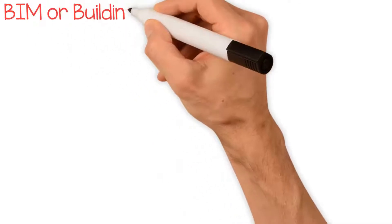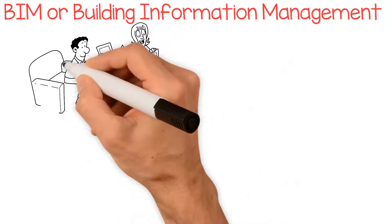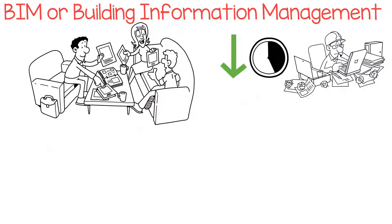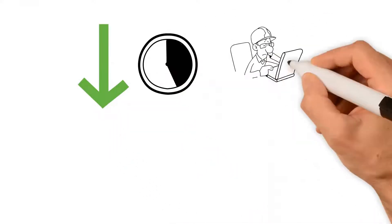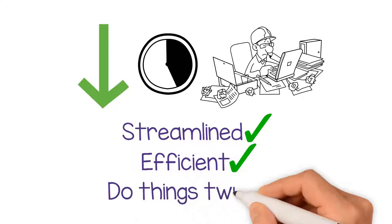BIM, or Building Information Management, is designed to bring back the missing element of communication, along with a focus on detail and accuracy to minimize waste. In short, to bring back the collaboration whilst utilizing the benefits of the new technologies. BIM does this because it's designed to minimize wastage, to make everything more streamlined and efficient, and eliminate the need to do things twice.